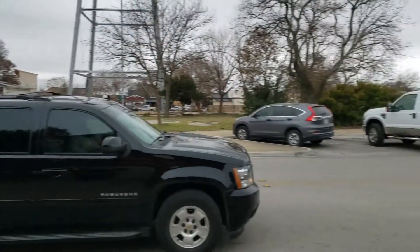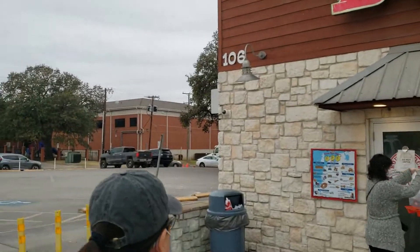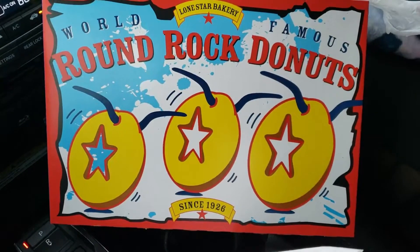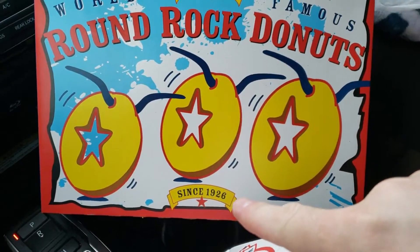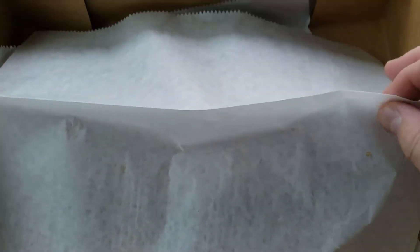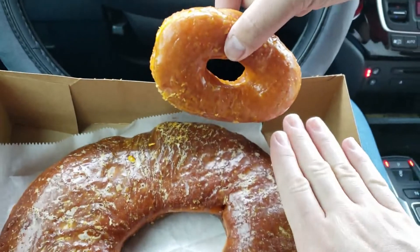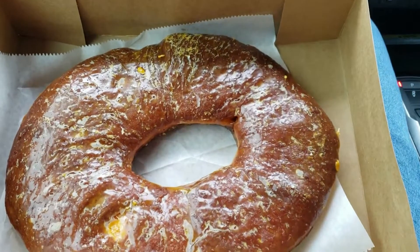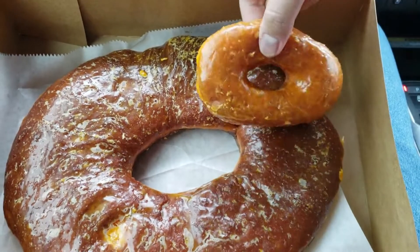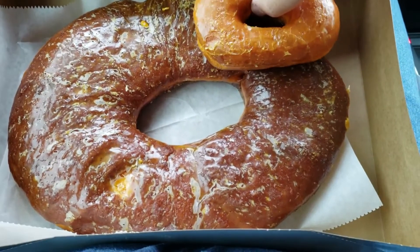The drive-thru line goes all the way down the block and around. Today the wife said we had to stop by Round Rock Donuts — they were started in 1926. They have a giant Texas-size donut. Look at my hand, look at the donut — there's the original and there's the Texas-size donut.